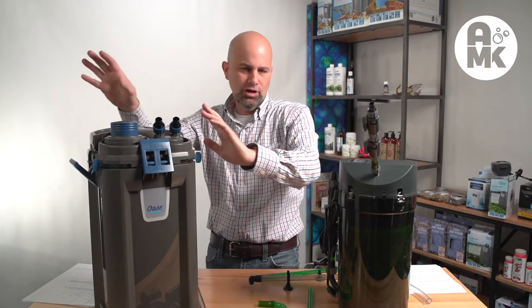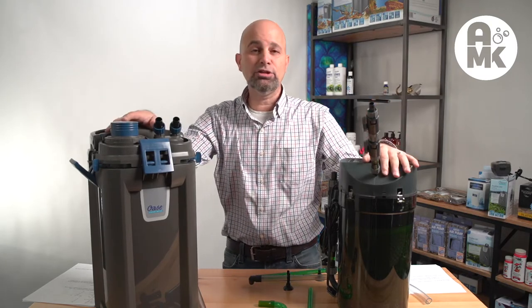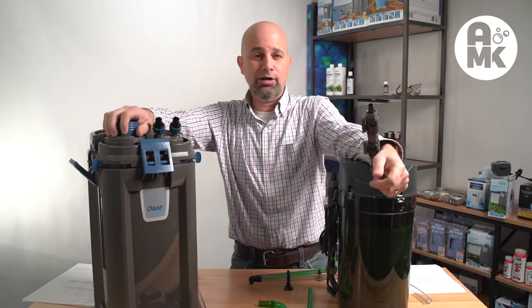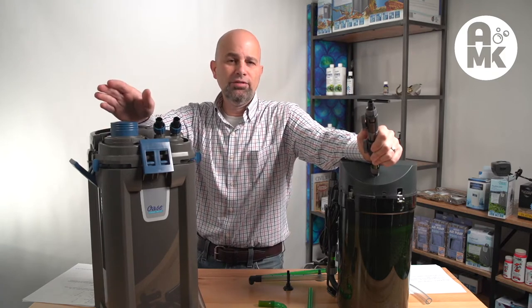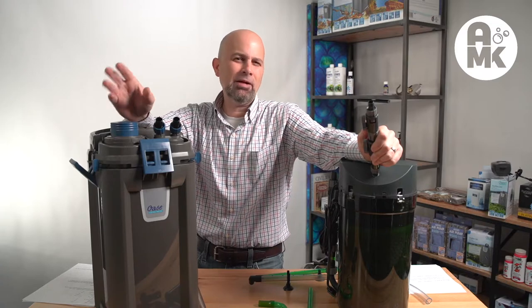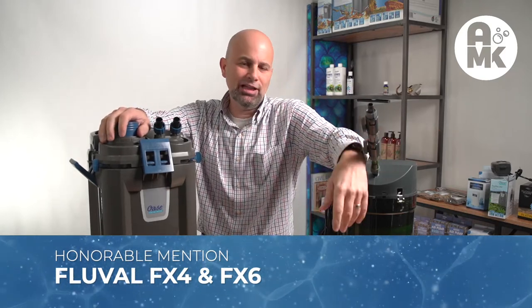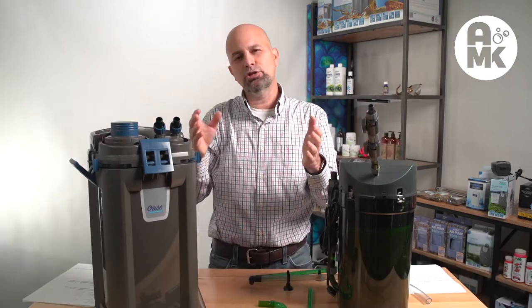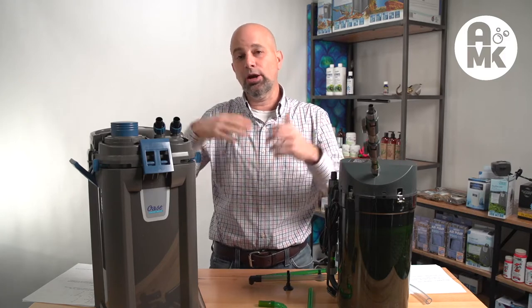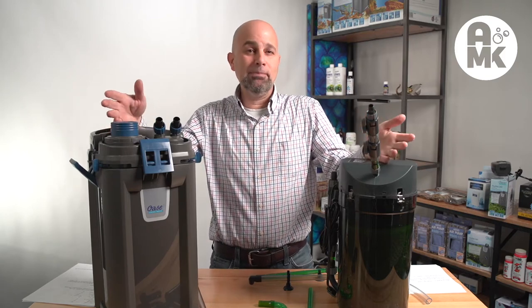We weed through all of those and we're down to only two. When you get down to only two, I have the various videos I've already posted on some of the interesting ones that made the cut. If you're looking for big and monstrous, the FX series — the four and the six — there's really nothing like those. The Eheims don't compare in flow on the big versions.